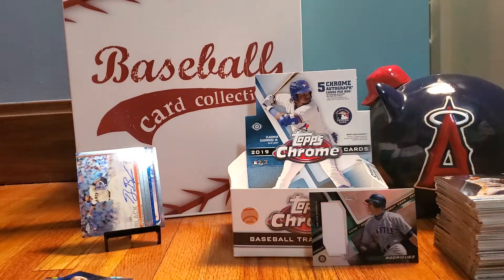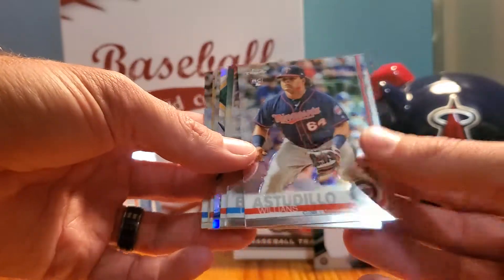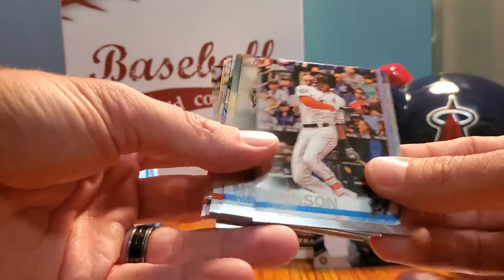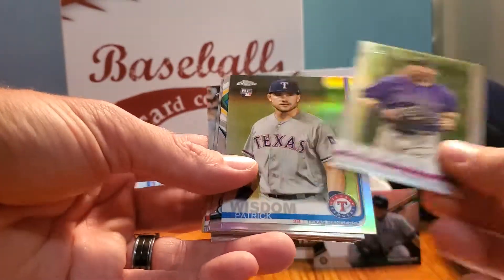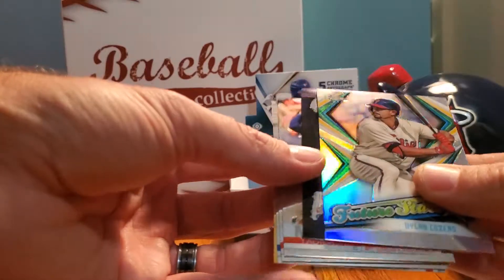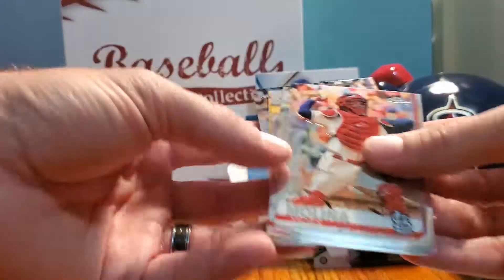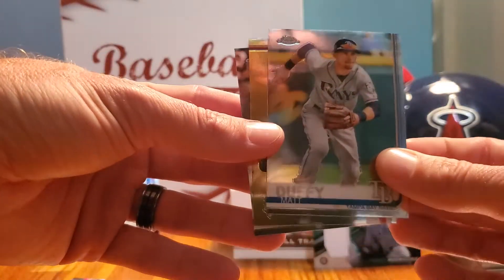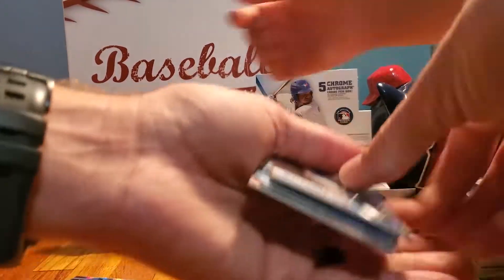Here's the final pack - we'll see if there are any parallel cards. No extra auto, but we've got a Willians Astudillo rookie card, Lewis Brinson, Whit Merrifield, Paul DeJong, Charlie Blackmon, Patrick Wisdom rookie card refractor, Dylan Cozens, a wave Marcus Stroman, Yadier Molina, Justin Upton, Matt Duffy, Eddie Rosario, and Kyle Schwarber.